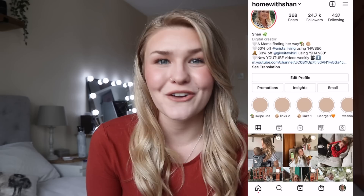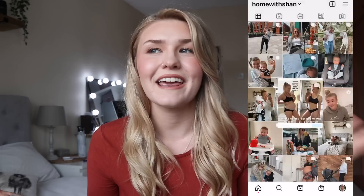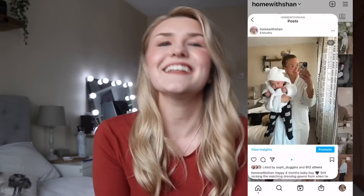Hey guys, welcome back to my YouTube channel, and welcome if you're new here. My name is Shan from Home with Shan. I run Instagram and post loads of stuff over there and on here about motherhood and life. I'd love if you could subscribe and stick around — join the family. There's almost 14,000 of us, which is insane. I'm so grateful for our growing community.